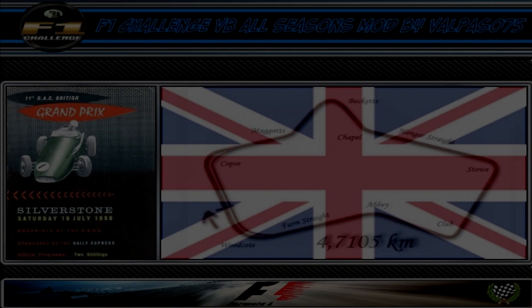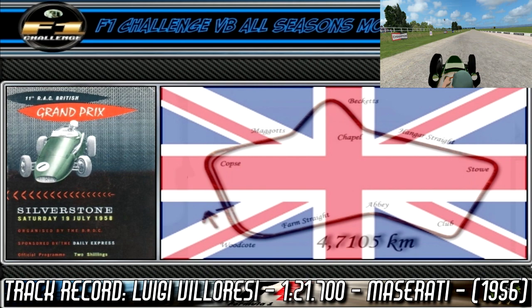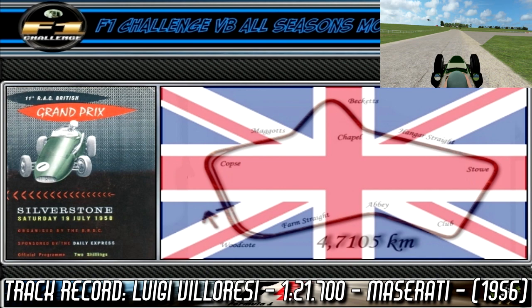Back in Silverstone once again for the British Grand Prix, where a lap starts off with a relatively short sprint down into turn 1, a medium speed right-hander. Next we come into turn 2, Maggots, a high speed left-hander. This is followed by Beckets, a slow to medium speed right-hander.